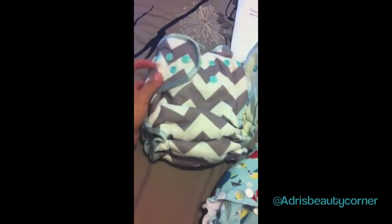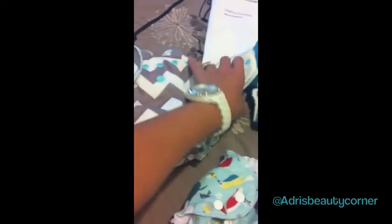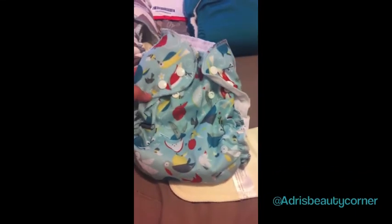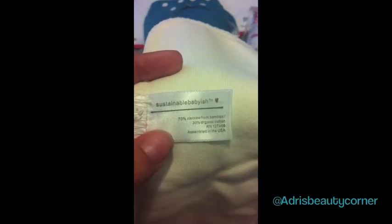The fitted diaper was the most expensive at $35, but fitteds normally are a little more pricey and I just fell in love with it — it was just so gorgeous that I had to have it. The Apple Cheeks was $19, and then the insert I picked up is a Sustainable Babyish insert and it's bamboo. I don't have a bamboo insert so I'm excited to try this out.